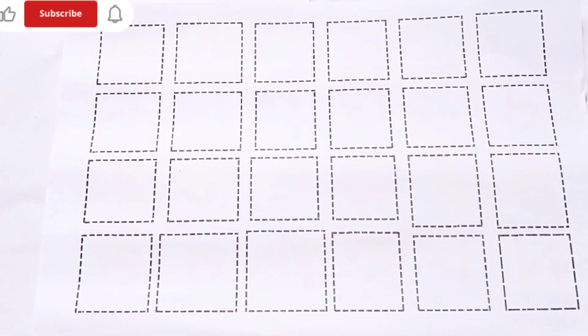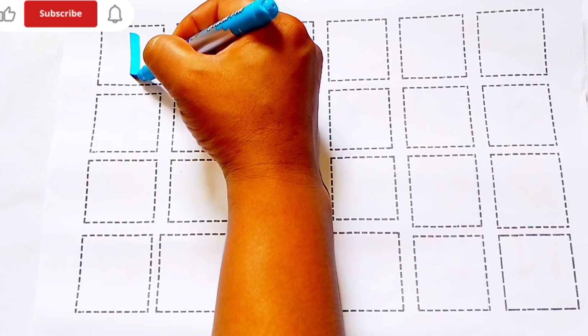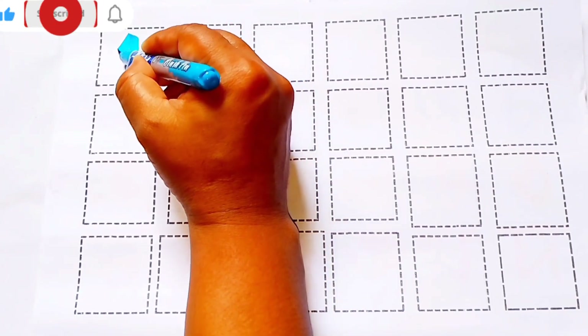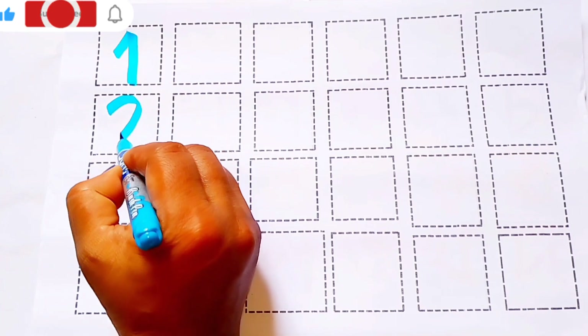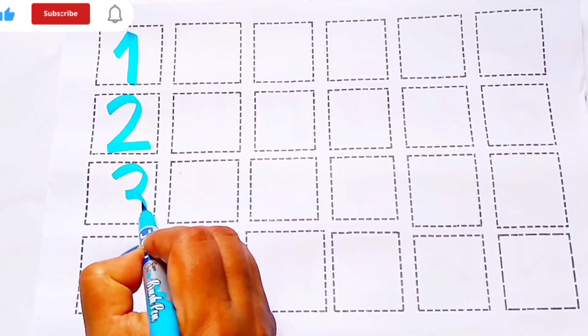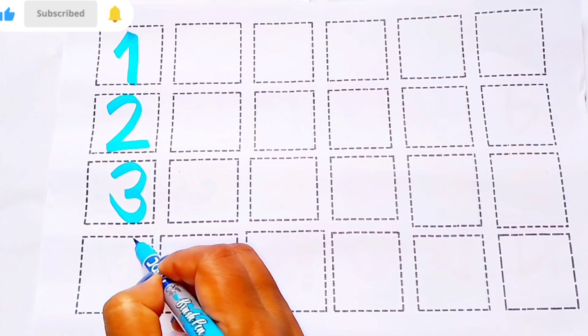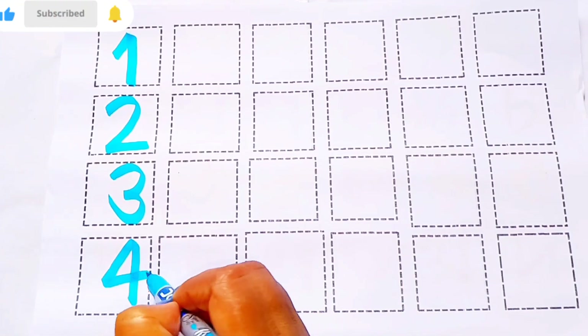Counting numbers. Sky blue color: 1 - O N E, 2 - T W O, 3 - T H R E E, 4 - F O U R.